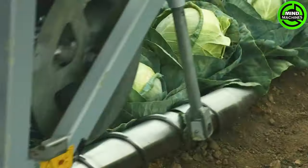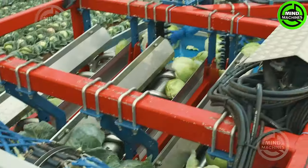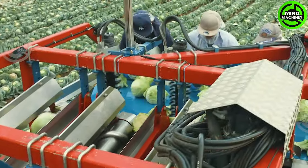The cabbage harvester is a speed demon, effortlessly gathering thousands of cabbages per hour — a true game-changer in agricultural efficiency.